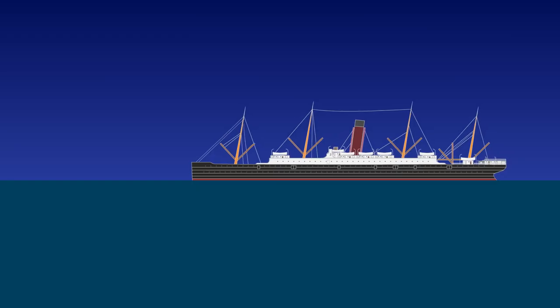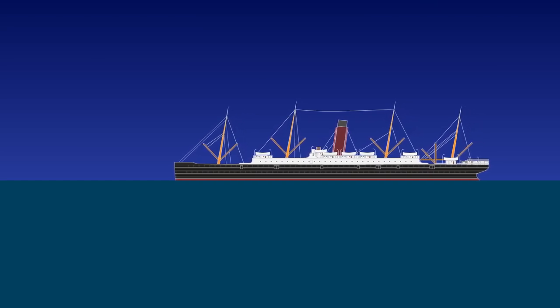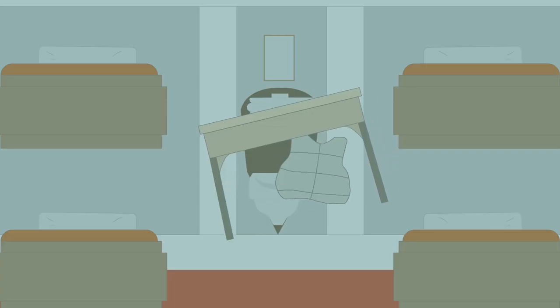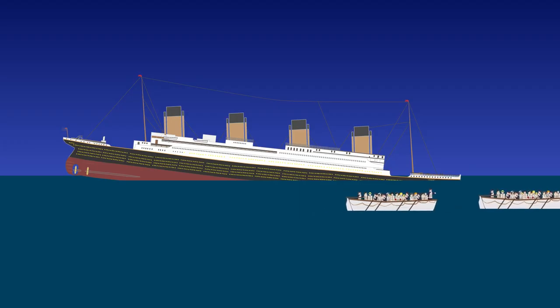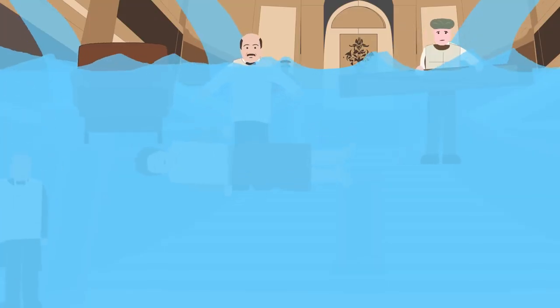The Carpathia, which was 58 miles away, heard the distress call and began sailing towards the sinking Titanic to rescue the passengers. Distress flares were shot into the sky to help locate the sinking Titanic. By 1am, with the lower decks flooding, the bow of the ship began to sink below the water's surface. Water was pouring in 15 times faster than it could be pumped out, which was not helped by the fact that many of the passengers had left their portholes open.